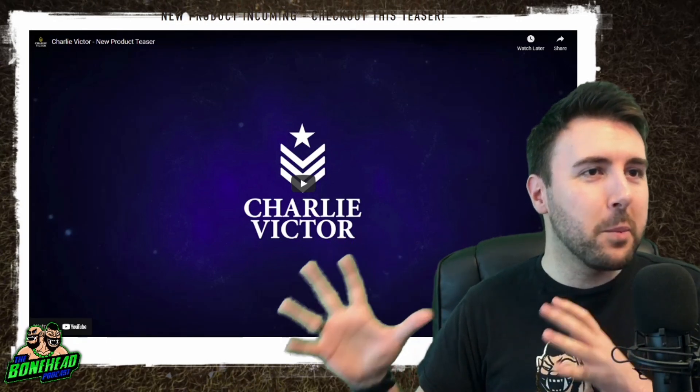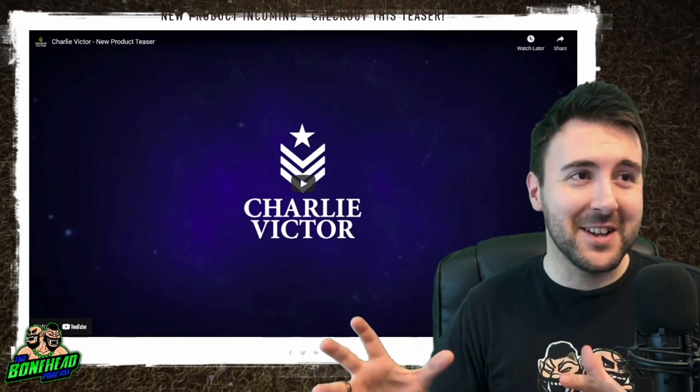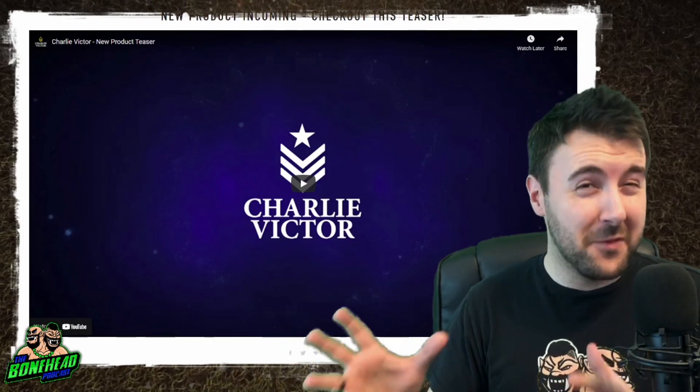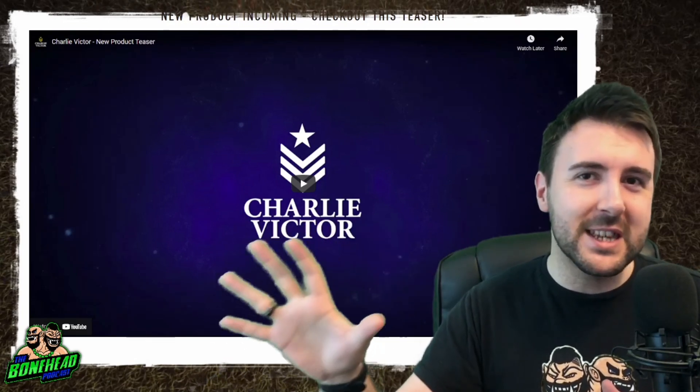They have popped out a new product teaser that I am very excited about. I'm very excited. Let's have a look at this product teaser video.